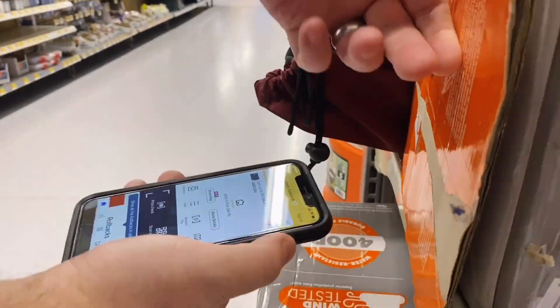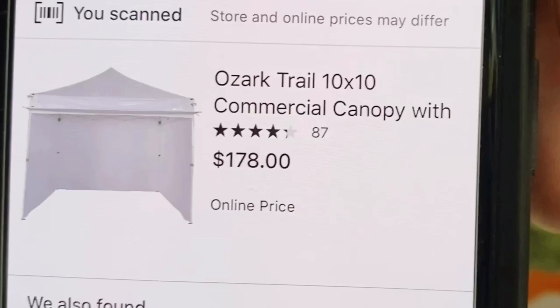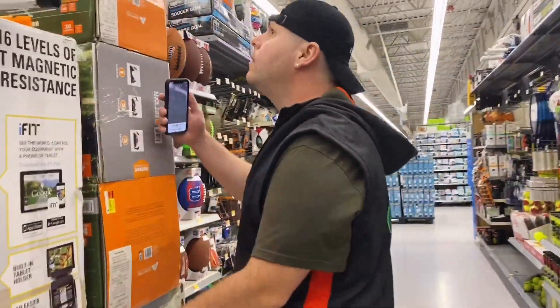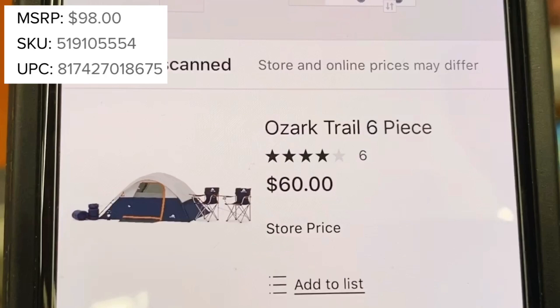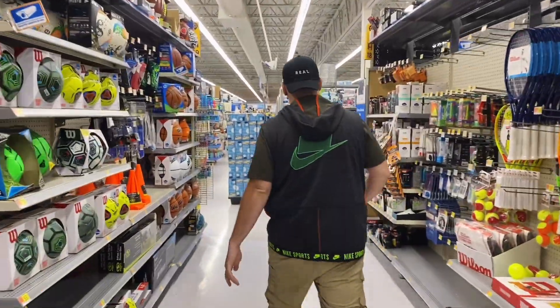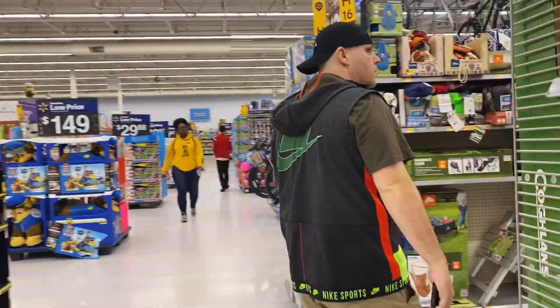The first thing I scan with the Walmart app is a commercial canopy — it says $139 in the store, $178 online, and it's on hidden clearance. Next, I spot some tents in a section they don't belong in. When I scan it, this tent is $60 and $79 online, on clearance. You'll see stuff scattered around the store — keep your eyes open.